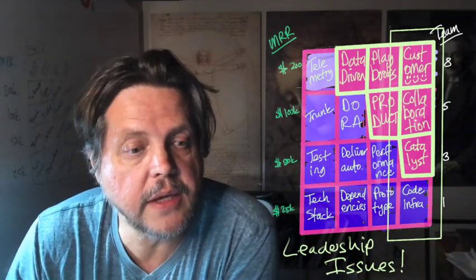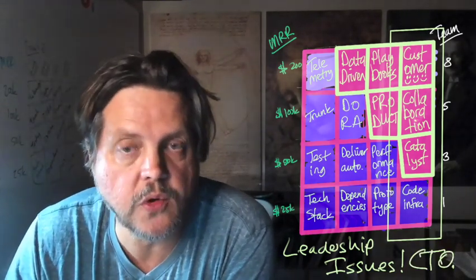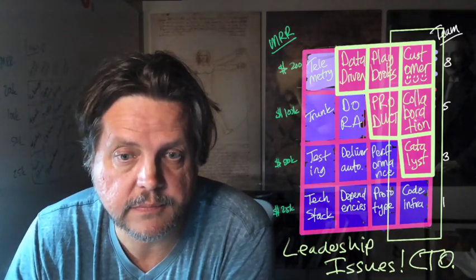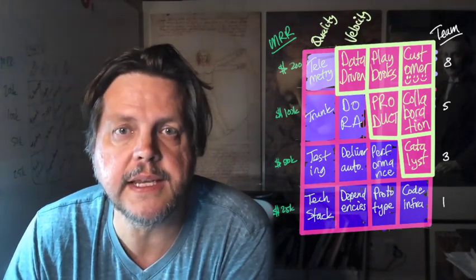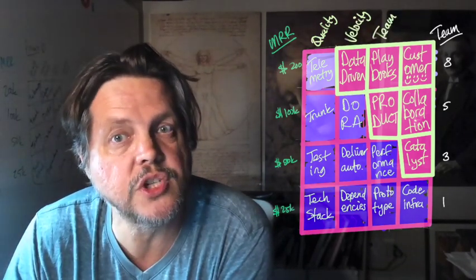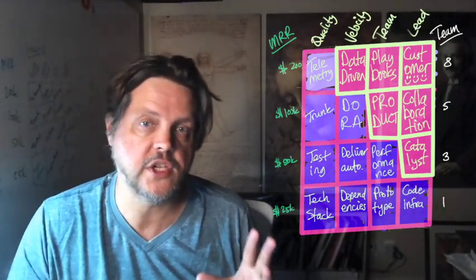This might also be a good time to consider who is your CTO or tech leader in the organization. To summarize: first column is quality issues, second is velocity issues, third is team issues, and the fourth is leadership deficiencies.